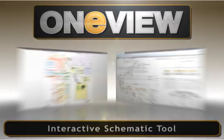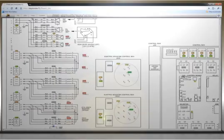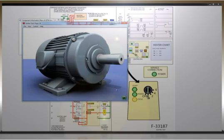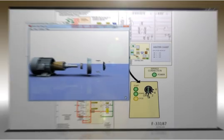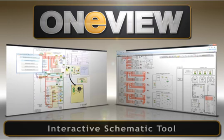EMS NG also incorporates OneView, O'Neill's interactive schematic tool. This intelligent schematic tool shows wires, components, and systems, and links them to salient training, IETMs, videos, 3D drawings, and diagrams to make finding faults and malfunctions quick and easy. With this tool, users can easily trace a circuit from beginning to end. It can save hours of work manually tracing wires.